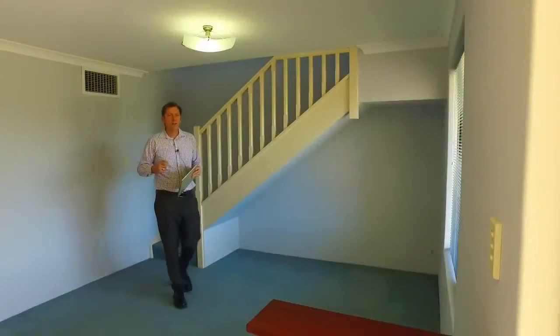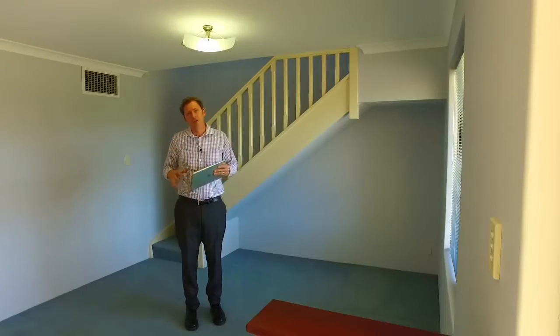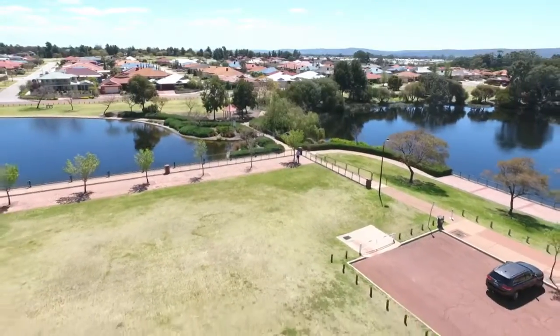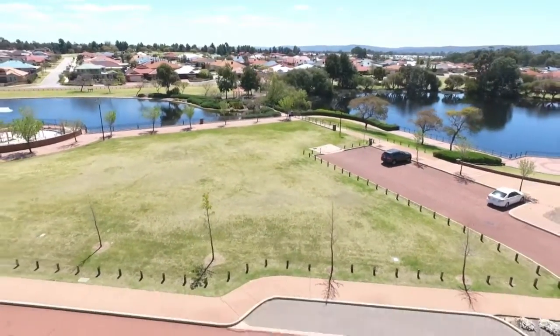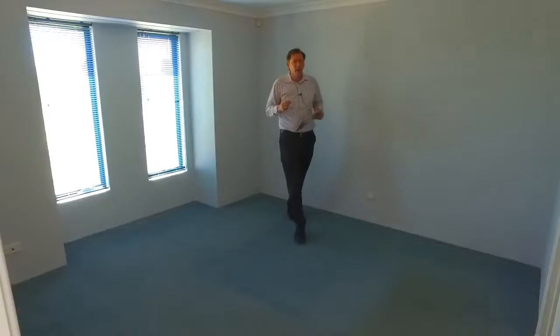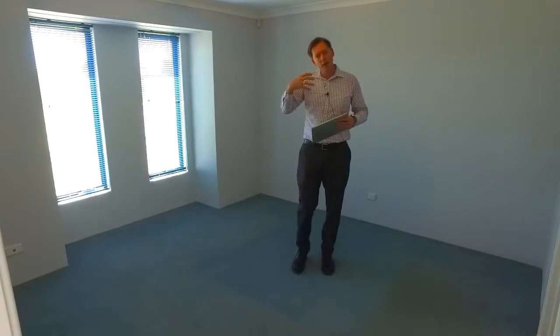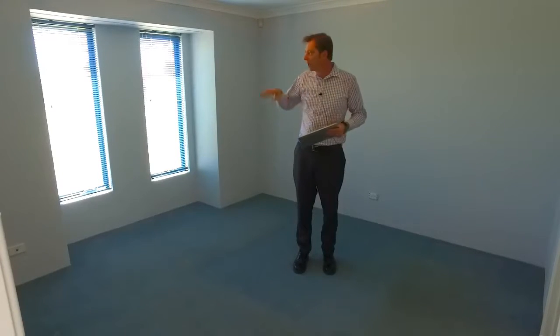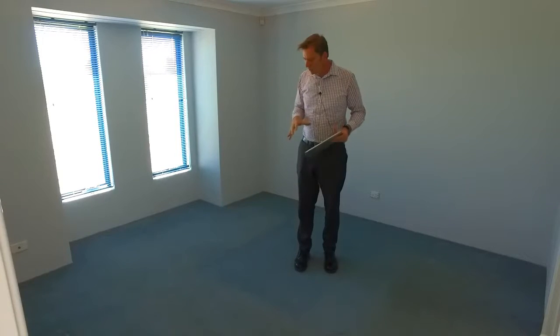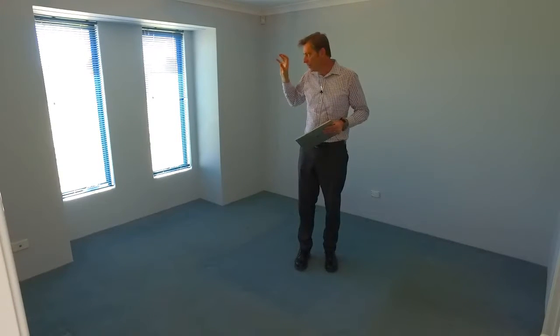When you walk in the door, you're greeted by this lovely lounge room with fantastic views to the parkland. To the left of the entry hall, you've got this good-sized main bedroom suitable for a king-sized bed, again with fantastic views of the local park. Imagine waking up in the morning with that view — absolutely amazing.